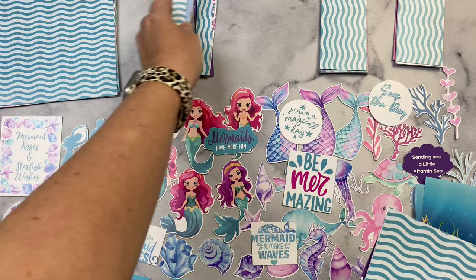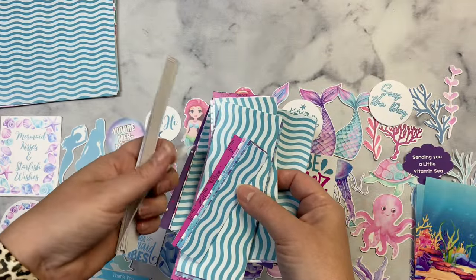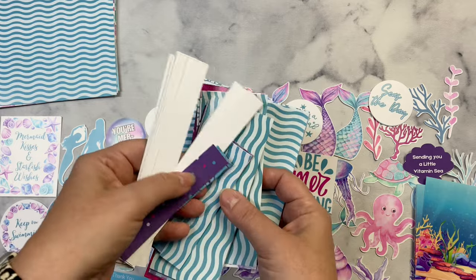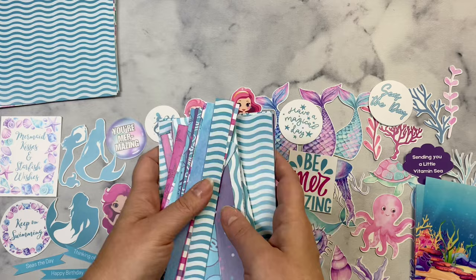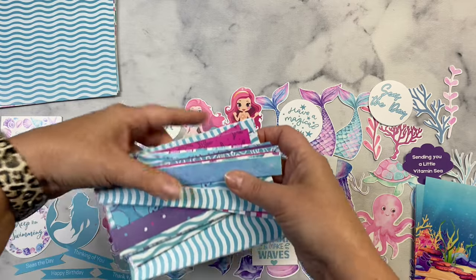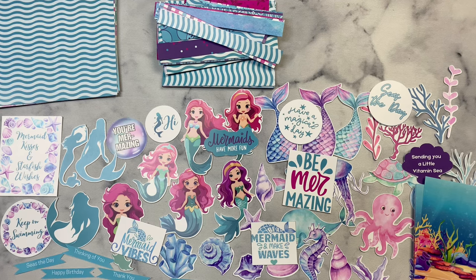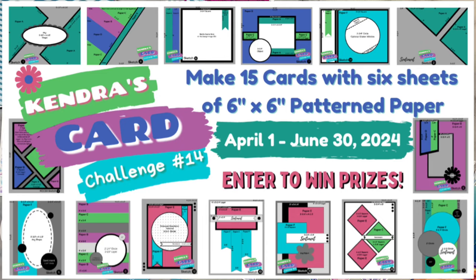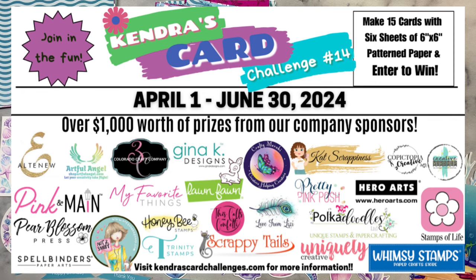If you're new to my channel and not familiar with my card challenges, it's where you can create a bunch of cards using just six sheets of six inch by six inch pattern paper. I provide cutting guides for all six sheets of paper and 15 different card sketches in a free PDF digital download. I invite you to watch the challenge 14 introduction video, which explains how to enter, how to cut the papers, and details on all of the prizes. I'll have this video linked above and in the description box below.